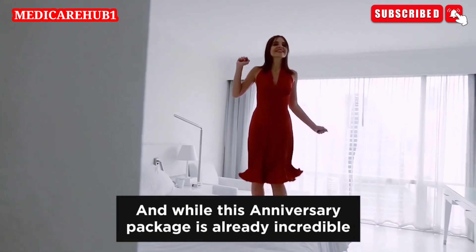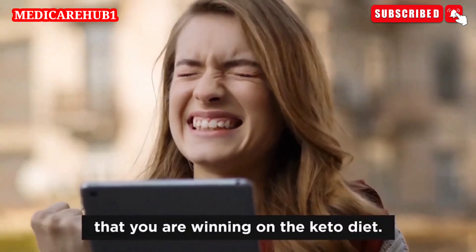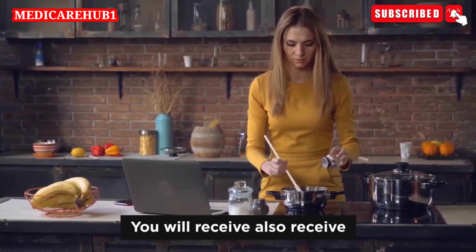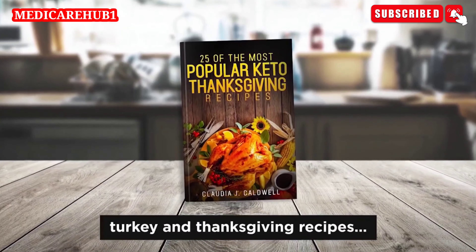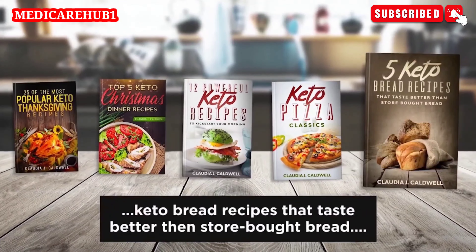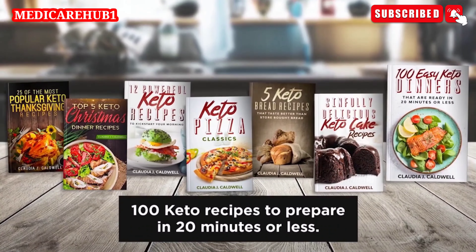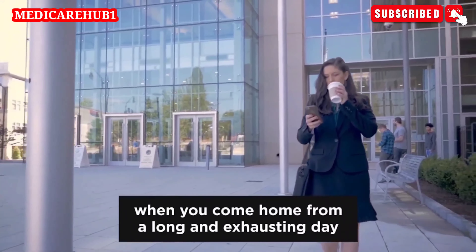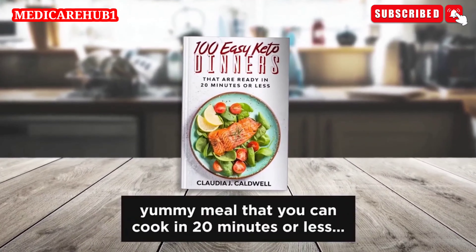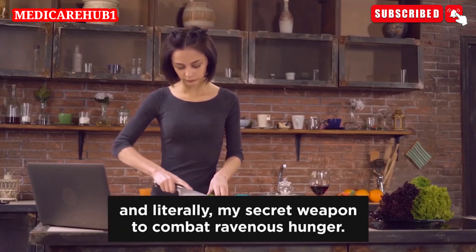And while this anniversary package is already incredible, I wanted to make it truly special and over-deliver to make absolutely sure you are winning on the keto diet. That's why I've also decided to throw in a few more of my all-time favorite recipes and recipe guides for special occasions. You'll also receive 25 of my best and yummiest keto chicken, turkey, and Thanksgiving recipes; my 5 favorite keto Christmas recipes; my 12 best keto breakfast recipes; keto pizza classics; keto bread recipes that taste better than store-bought bread; mouth-watering keto cake recipes; and last but not least, my favorite keto cookbook of all — 100 keto recipes to prepare in 20 minutes or less. With this book, you will always find a nutritious, yummy meal you can cook in 20 minutes or less with ingredients you most likely already have in your pantry. This recipe book is my holy grail of keto recipes and literally my secret weapon to combat ravenous hunger.